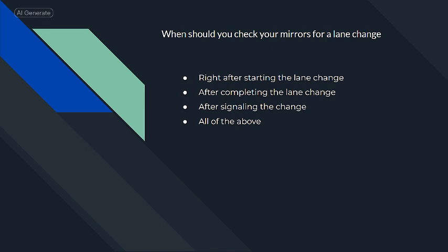When should you check your mirrors for a lane change? All of the above.